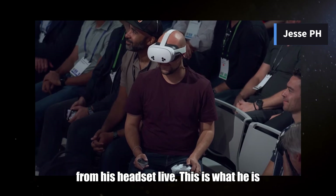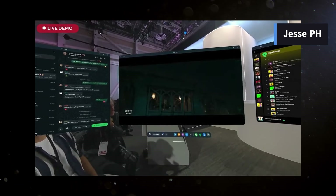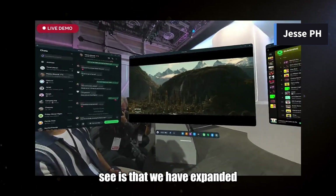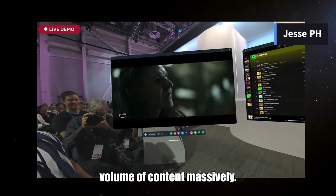Everything you're going to see up here is streamed from his headset live — this is what he is seeing. It's sharp. The first thing you can see is that we have expanded the quality and volume of content massively.